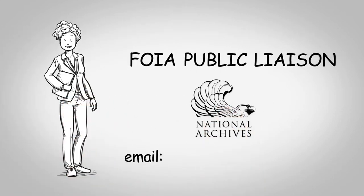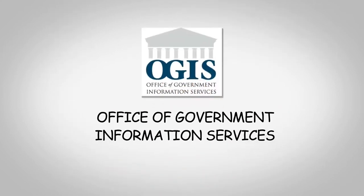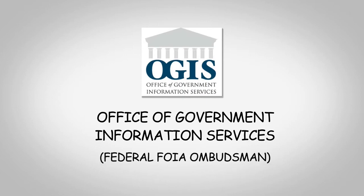You may contact our FOIA public liaison if you'd like to discuss our office's responses to your request and attempt to resolve a dispute without initiating the appeals process. The Office of Government Information Services is the Federal FOIA Ombudsman. OGIS offers mediation services to help resolve disputes between FOIA requesters and Federal agencies.